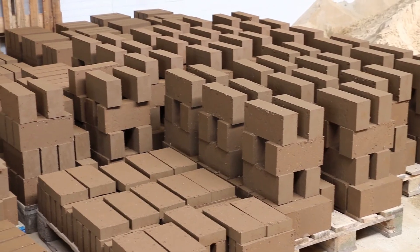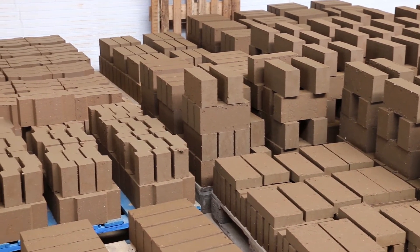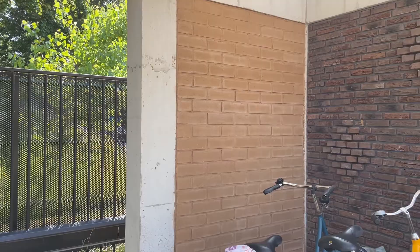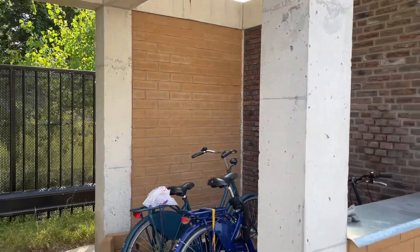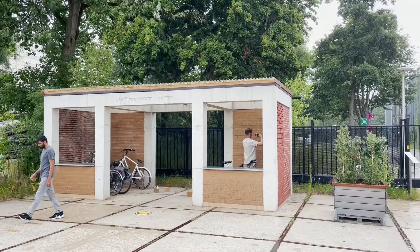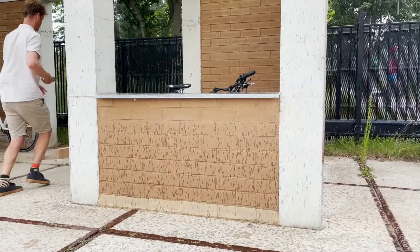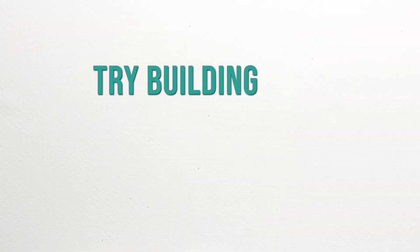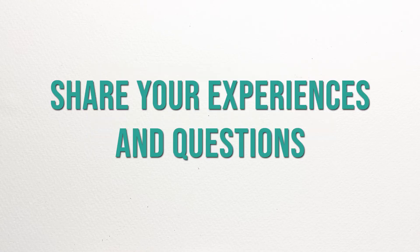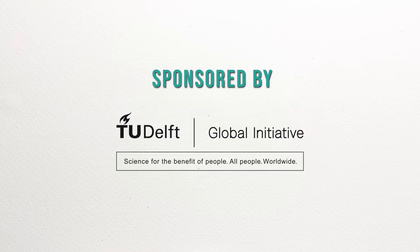These blocks were then dried indoors for a month, and used to construct walls in the green village at TU Delft. The wall made with cow dung stabilized mud blocks is still performing well despite heavy rains, storms, and windy days in past years. We tried building with cow dung and mud, and now you should too. Share your experiences and questions in the comments and, for more technical detail, read the article in the description. Thank you.